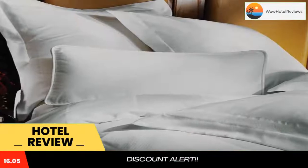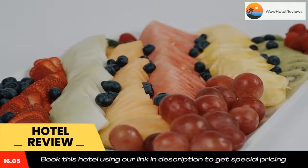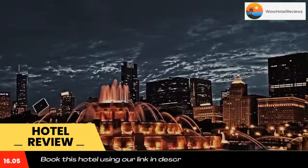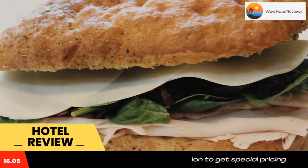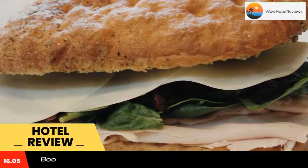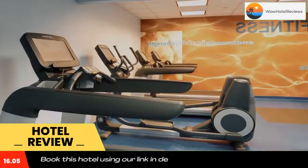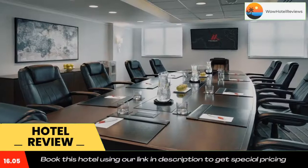Guests at Chicago Marriott Suites O'Hare can swim in the hotel's indoor pool, relax in the whirlpool bathtub, or exercise in the fitness center, which includes cardio equipment and free weights. The hotel's restaurant, 6155, offers freshly prepared fare including regional specialties. Donald E. Stephens Convention Center is less than a mile from the hotel.